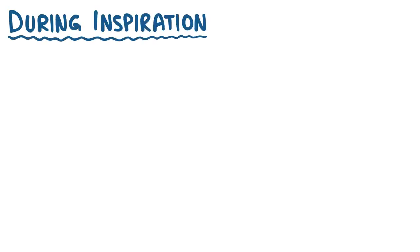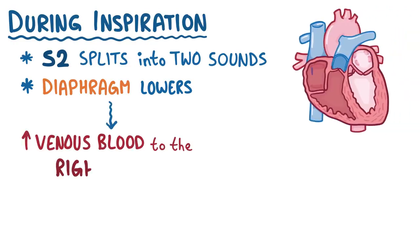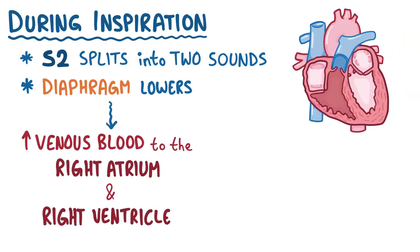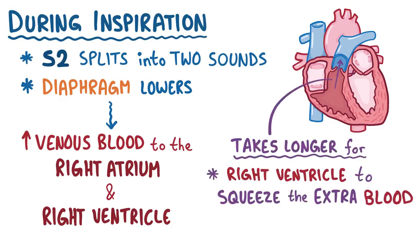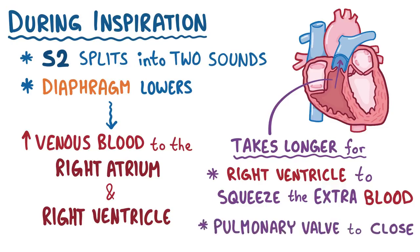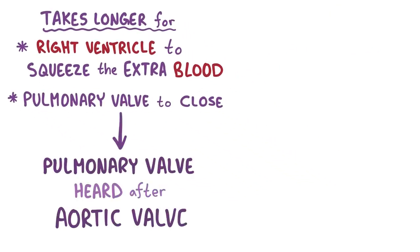During inspiration, if you listen carefully with a stethoscope, this S2 sound actually splits into two separate sounds. That's because the diaphragm muscles lower during inspiration, creating negative pressure in the chest to bring in air. That negative pressure also brings a bit more venous blood back to the right atrium and right ventricle. It takes a little longer for the right ventricle to squeeze the extra blood into the pulmonary arteries and for the pulmonary valve to close, so the pulmonary valve is heard slightly later than the aortic valve. This is called the physiologic splitting of the S2.